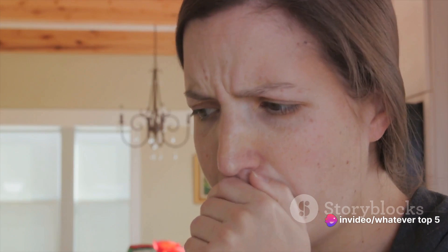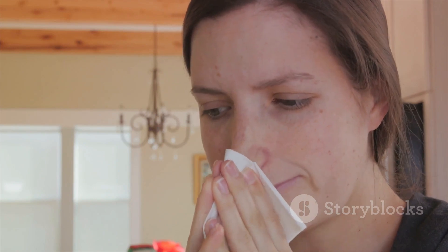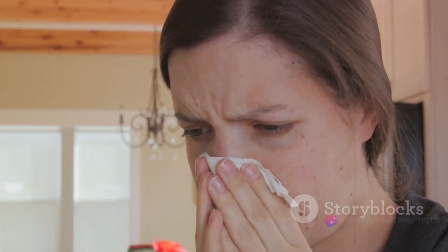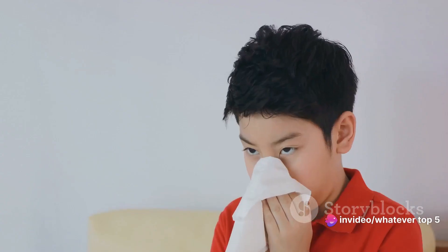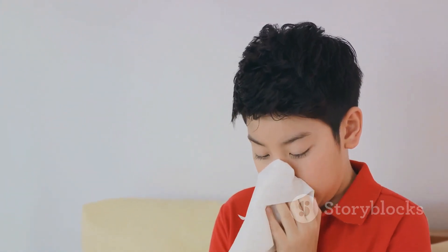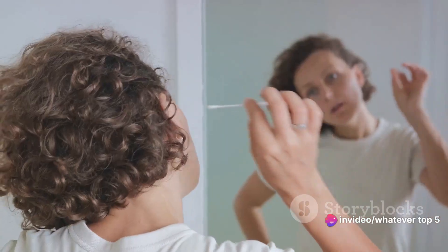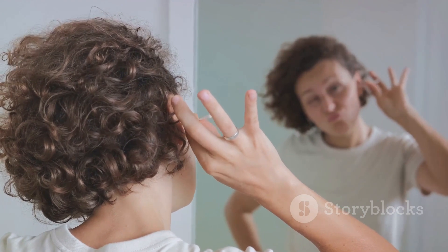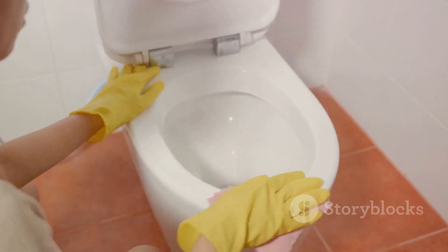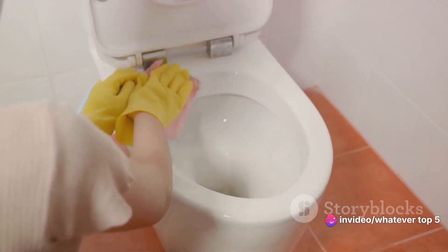Now, the Tissue Trick lacks the stealth of, say, the Pinky Sneak. When you're using a tissue to pick your nose, you're basically announcing to the world: hey, I've got something going on up there and I'm taking care of it. But we've all been there. The beauty of the Tissue Trick is that it's incredibly hygienic — you're not touching your nose directly, reducing the chance of spreading germs, and once you're done, you can just toss the tissue away. No mess, no fuss. For those who value cleanliness over covert operations, the Tissue Trick is the way to go.